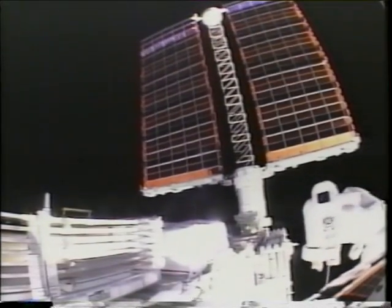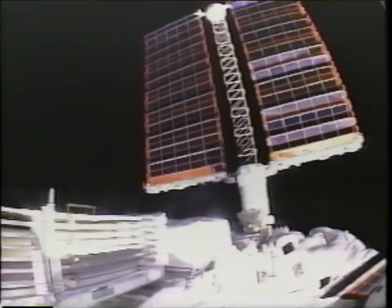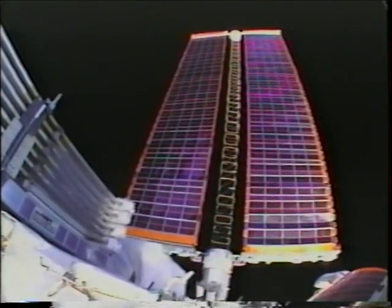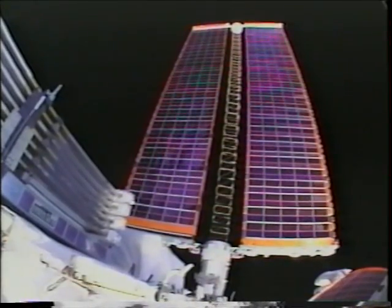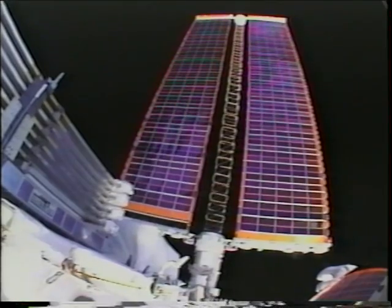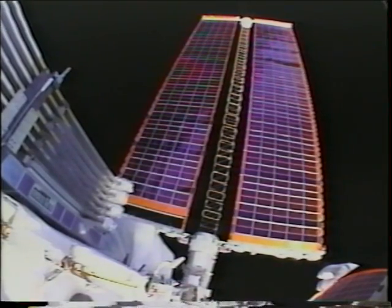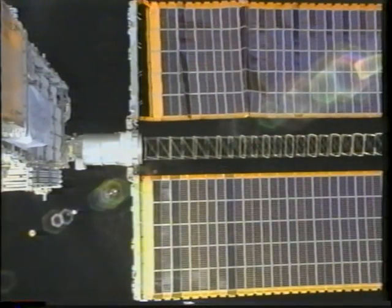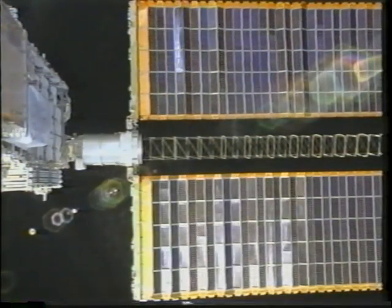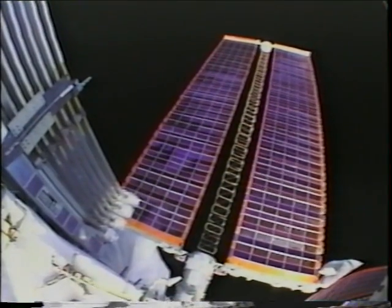Some of the panels stuck together and would eventually release themselves, but as they did you could see the dynamics in the array — they got more and more dynamic. Finally at this release here on the left box, the subsequent crashing down was enough to cause both tension lines on both tension reels to come off the reel. You can see the resultant motion in the blankets.